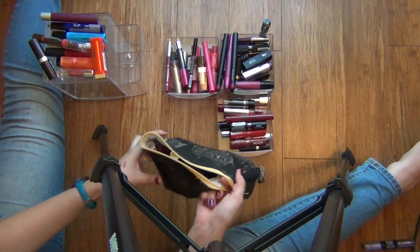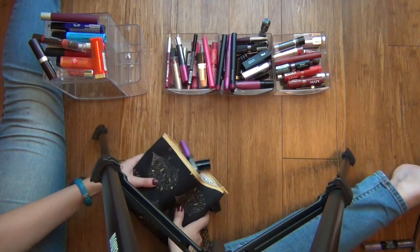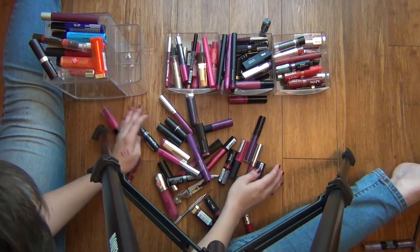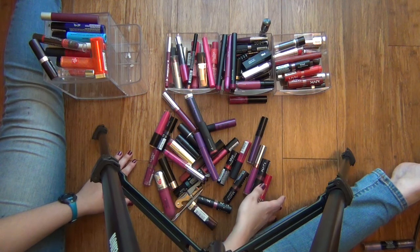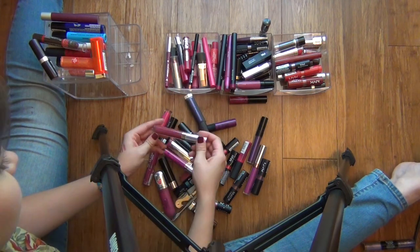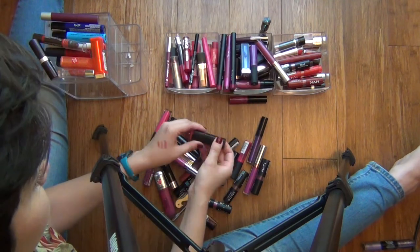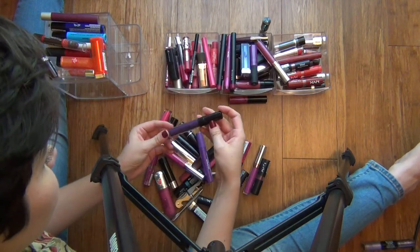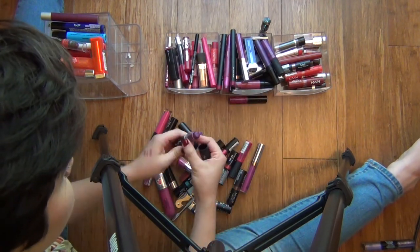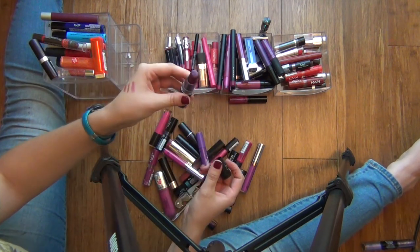I think I'm just going to dump these out because it's kind of fun to watch things that are dumped out on the ground get organized. Here we go. Can you tell that I like to wear purples? This is one of my all-time favorite lipsticks — it's the NYX Matte Lipstick in the color Aria, so I'll pull this one out to put on.